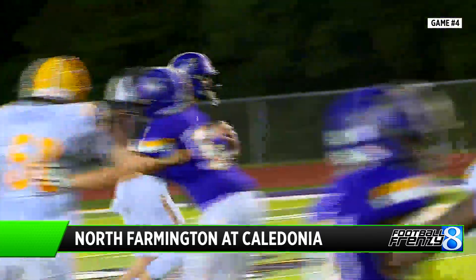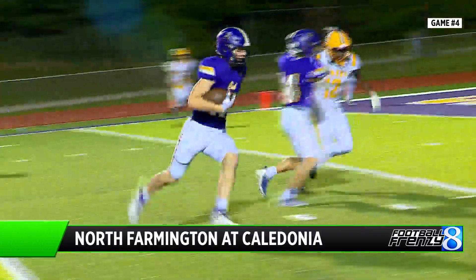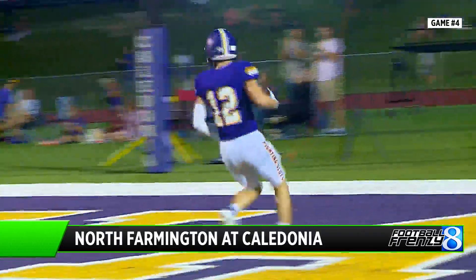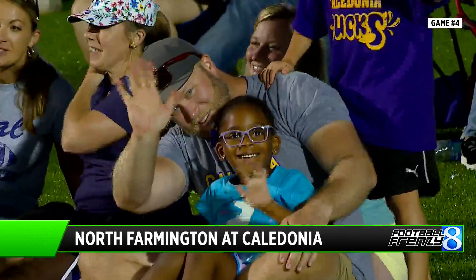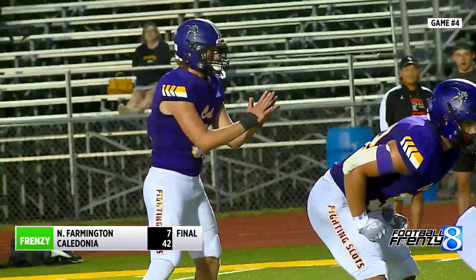Third quarter, Betzer going to find Lincoln Senti — just a freshman — makes the catch and scampers into the end zone, 31 yards. And Caledonia wins big. Everybody's smiling out there — 42-7 over North Farmington.